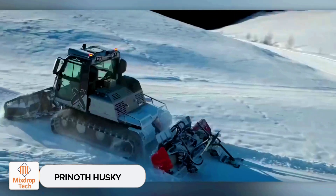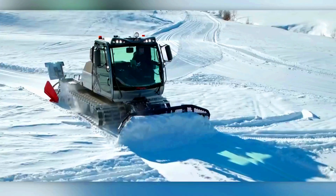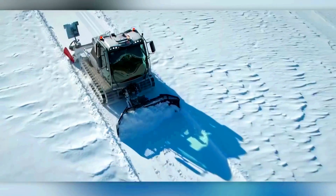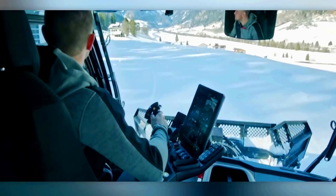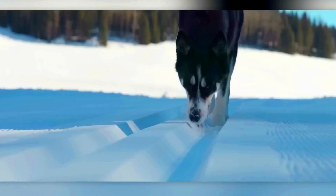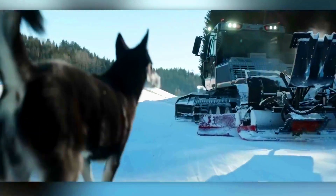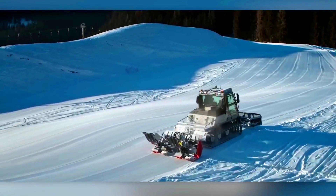Prynoth Husky. The Prynoth Husky also makes an appearance in our tracked vehicle lineup. Primarily used for grooming ski trails, the Husky is more versatile and can handle tasks like indoor stadium maintenance, cargo transport, and even bobsled track preparation. Part of its versatility comes from its compact size — just over 4 meters in length without attachments, making it the smallest in its range.